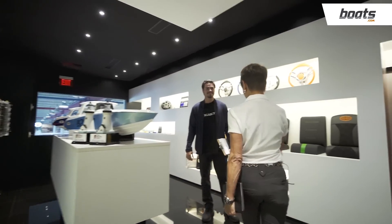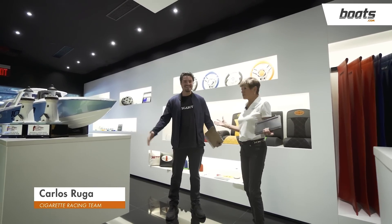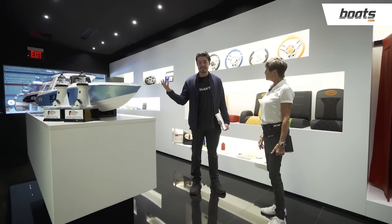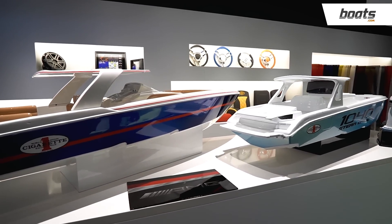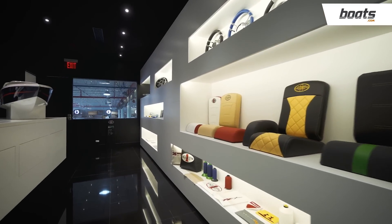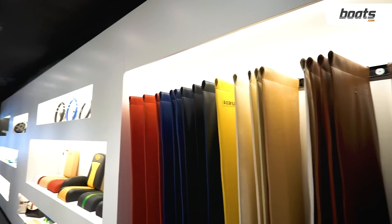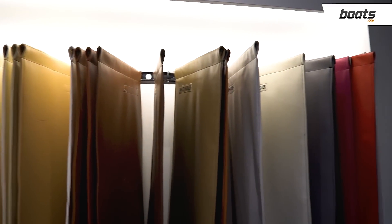So this is where all the magic happens — this is where it begins, where people come and choose all their finishes for the boats. This is basically the design center, where the beginning process of the boat build starts: the client and buyer come in, get their designs, color charts, leathers, interior, and stitching — everything to the T. It's all custom to the buyer, which makes it exciting. They feel more a part of it when they come through here.